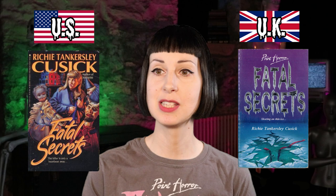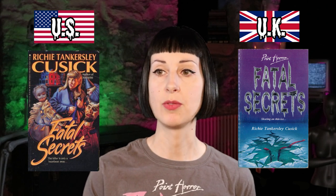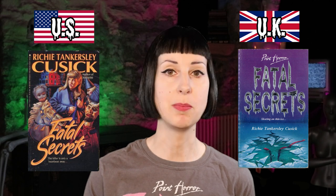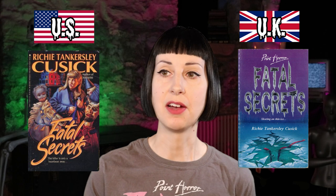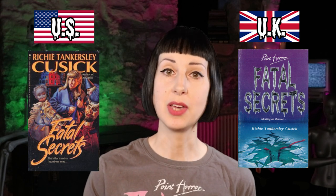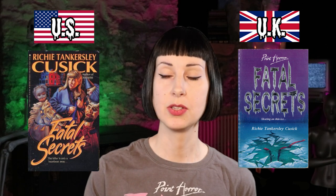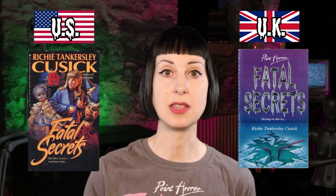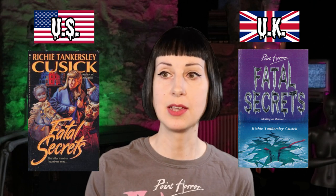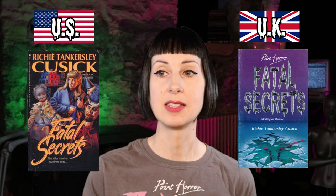Next is Fatal Secrets by Richie Tankersley Cusick. Very different covers here — the US one is a much more elaborate design with this character surrounded by creepy dolls, giving a spooky and mysterious vibe. In comparison, the UK one is honestly a bit boring. I do like the colours — purple with a silver title to go with the icy theme — and it's quite sinister with cracked ice and a ribbon, obviously implying someone might have drowned. But I just think the design of the US one is much more interesting, so we're going US for this one.